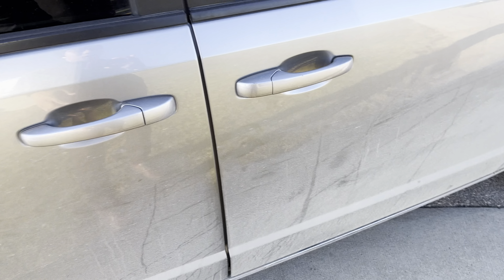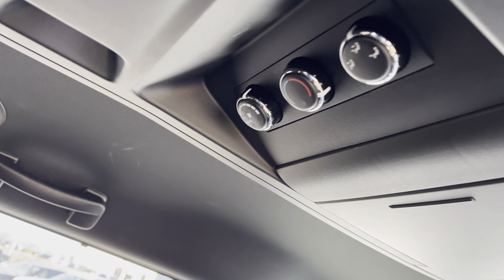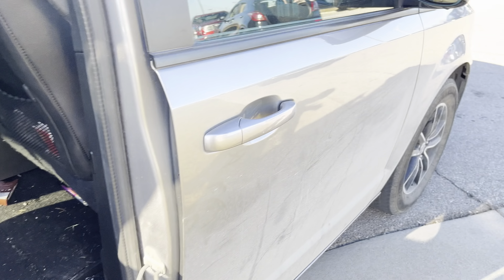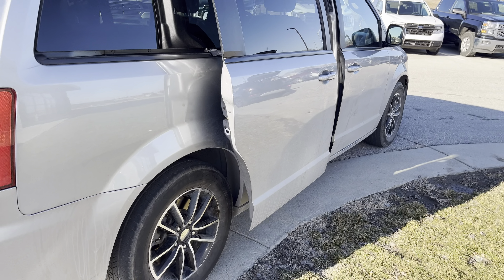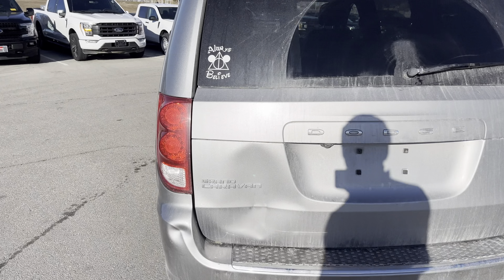I'm going to highlight some of the leather seats for you — keeping it quick because I don't want to show you how dirty this bad boy is, but it is ready to go, just came back from inspection. You do have your captain chairs in the rear row right there, the stow-away back there for the third row seats, and rear climate control. You're still getting the same bells and whistles as the last Dodge Grand Caravan.